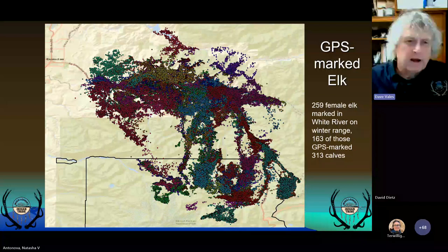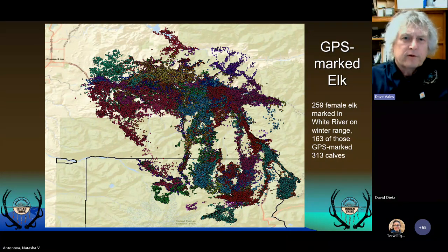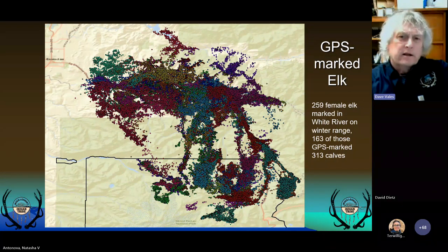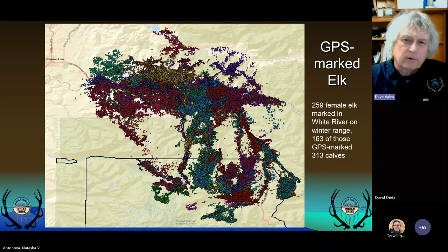Here's a map showing GPS locations of 163 GPS-marked elk. We've marked 259 since 1998 and 163 since 2004. Two elk use the Clear Wilderness. From this map you can see fairly obvious migration routes, as well as high-use areas and areas where there are holes with little or no use at all. We also marked 313 calves in the White River, about a quarter of which use Mount Rainier, but those weren't with GPS.